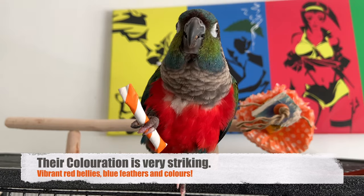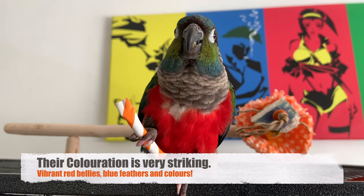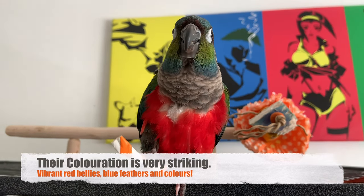Let's start by talking about some of the physical characteristics of crimson belly conures. First is that beautiful coloration they have. They have a very striking chest, which comes in when they reach adulthood and maturity. They have these beautiful, vibrant blues and greens — all sorts of lovely colors on them.